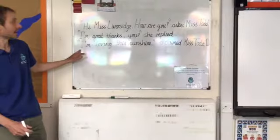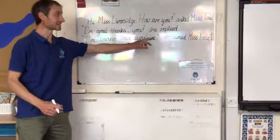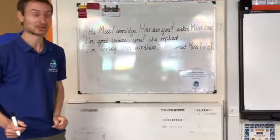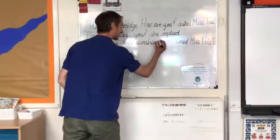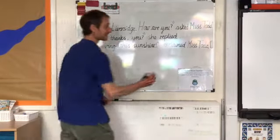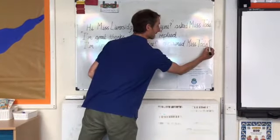On our third sentence, 'I'm loving this sunshine,' exclaimed Miss Todd. Miss Todd was really excited about the sunshine, so let's put an exclamation mark in there. And finally, again, to finish off our sentence, we need a full stop.